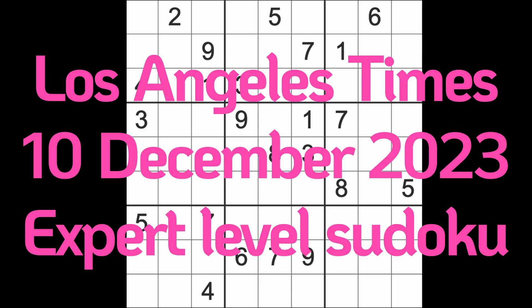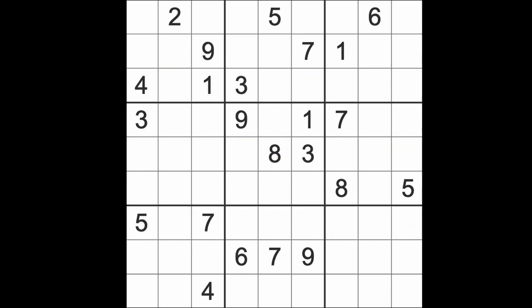Hello fellow Sudokans and welcome to Zen and the Art of the Guardian Sudoku puzzle. It's Sunday the 10th of December 2023. I hope you are keeping well, keeping about the right kind of temperature.